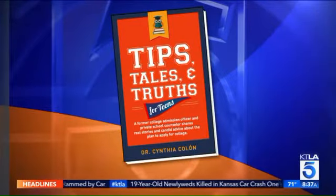Ask a college-bound high school student what's your GPA, and they might respond with a three, four-point something, or even a five. All those A's and B's may not make the grade when it comes to how colleges calculate academic achievement. Even high school class credits can be dropped from the admission process. Joining us with crucial information is Dr. Cynthia Colon, author of the book Tips, Tales, and Truths for Teens — a former college admissions officer and private counselor sharing real stories and candid advice to plan and apply for college.